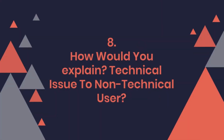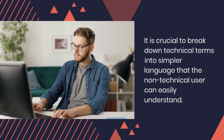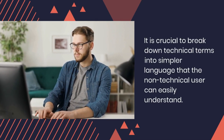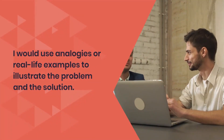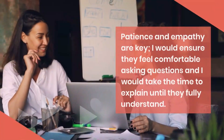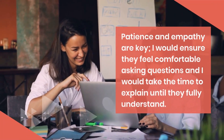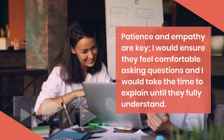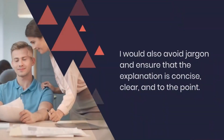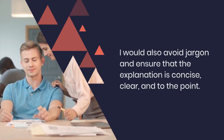Question 8: How would you explain a technical issue to a non-technical user? It is crucial to break down technical terms into simpler language that the non-technical user can easily understand. I would use analogies or real-life examples to illustrate the problem and the solution. Patience and empathy are key. I would ensure they feel comfortable asking questions and I would take the time to explain until they fully understand. I would also avoid jargon and ensure that the explanation is concise, clear, and to the point.